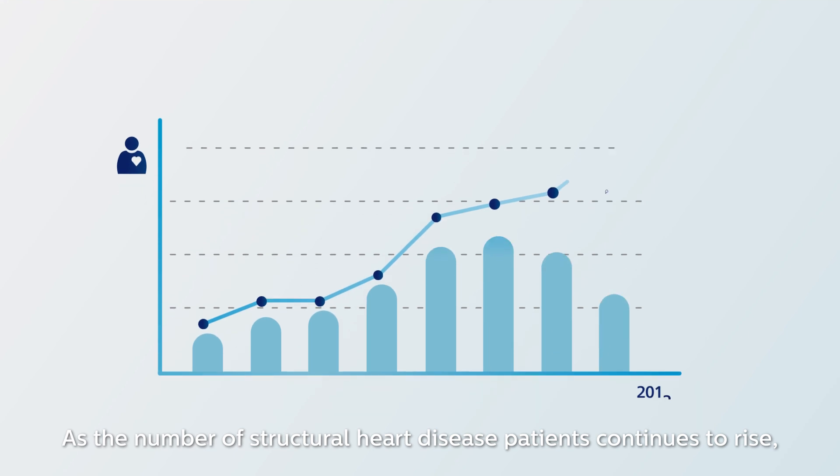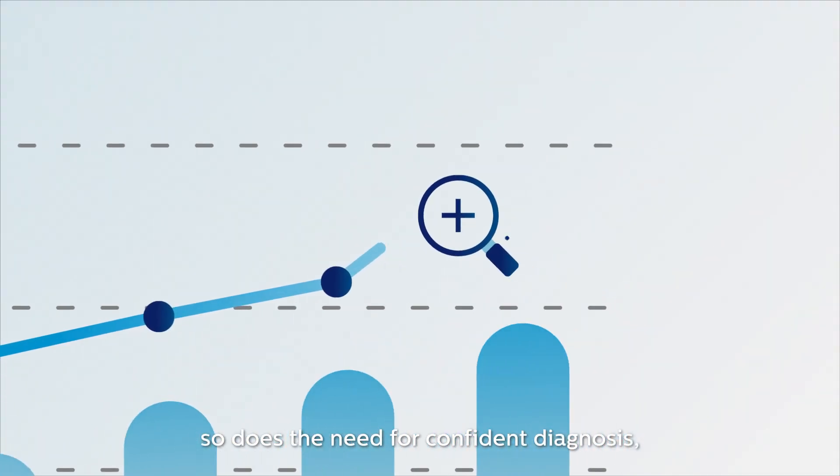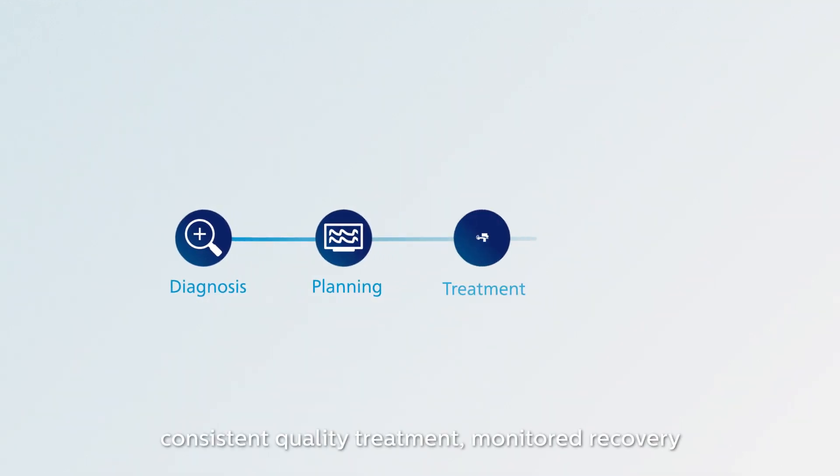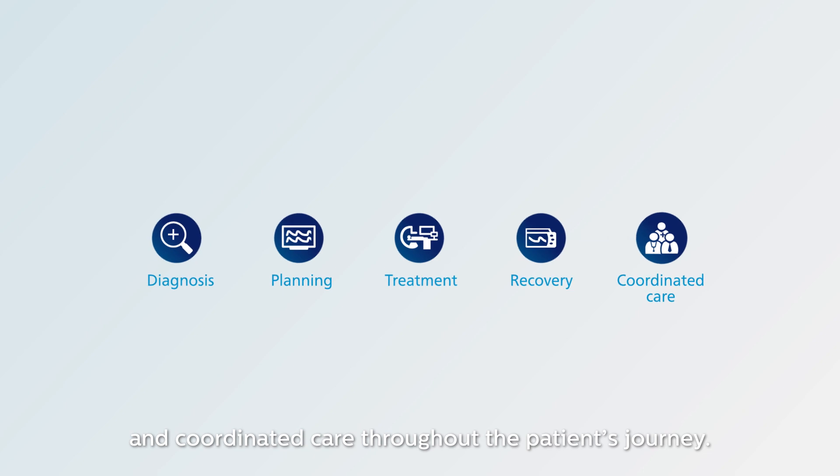As the number of structural heart disease patients continues to rise, so does the need for confident diagnosis, consistent quality treatment, monitored recovery, and coordinated care throughout the patient's journey.